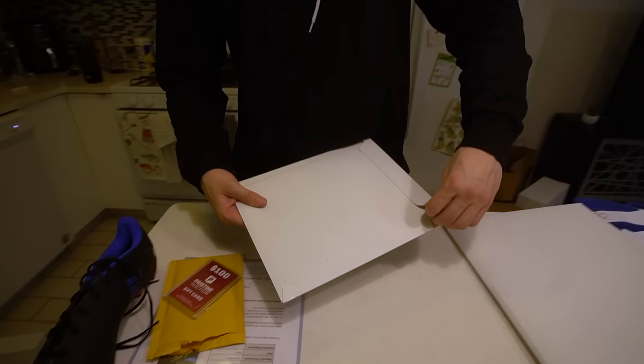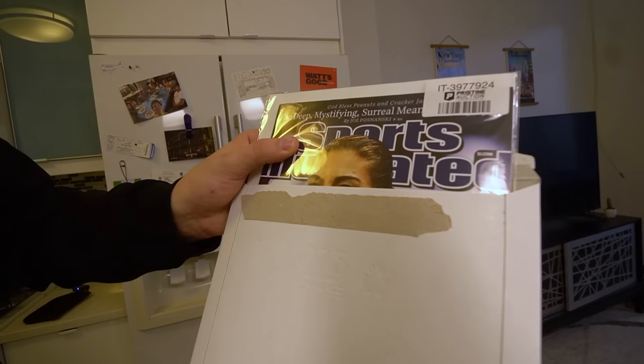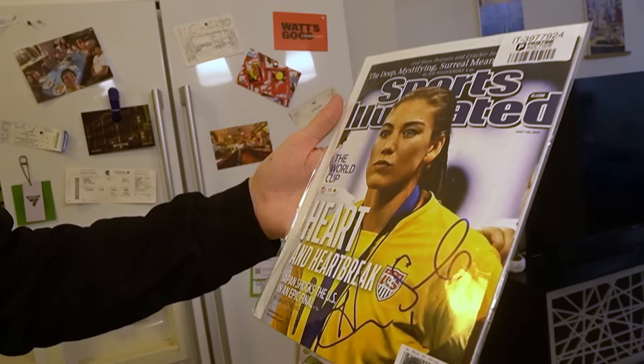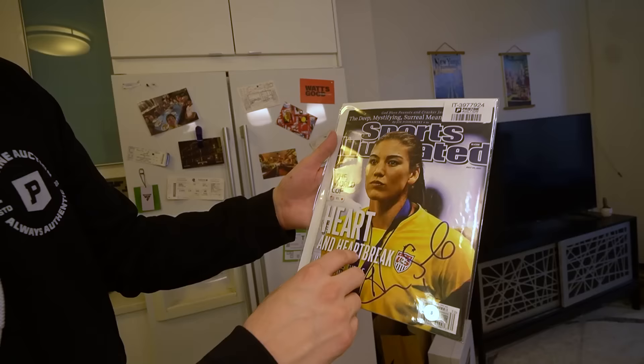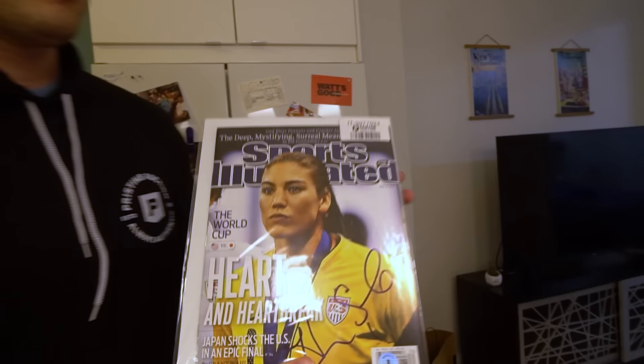We might have some autographed pictures here. Can we do a slow reveal? We have a Sports Illustrated. Can we tell who's forehead that is? Hope Solo! This is old school. This is a legit Sports Illustrated — I thought it was just the cover but this is a full magazine, sealed up. You can see Hope Solo's signature. One of the best, probably the best women's goalkeeper for the United States of all time, maybe even best women's goalkeeper of all time. This is the last thing in box one.